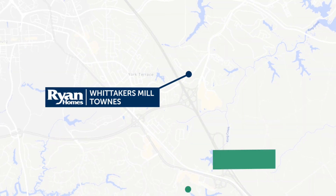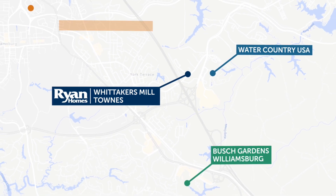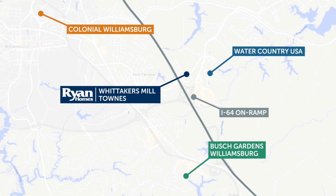Or explore local attractions like Busch Gardens, Water Country, and our local claim to fame, Colonial Williamsburg — because Whittaker's Mill is located just one minute to Interstate 64.